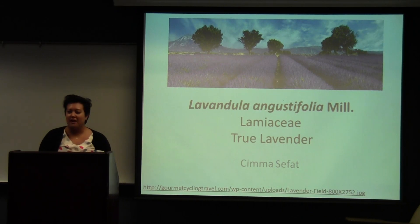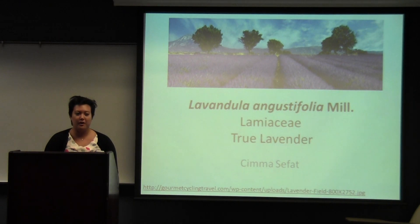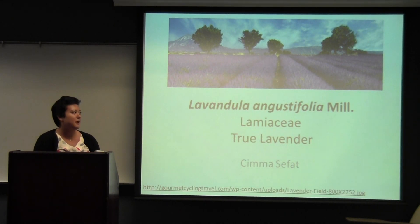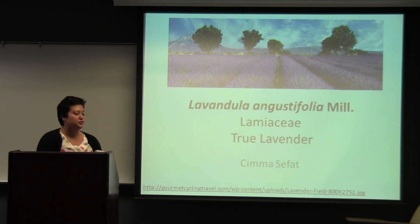Hi guys, I'm Seema Safat. I'm a senior here at Emory. I'm a women's studies major and minoring in global health. Today I'm going to talk to you guys about Lavandula angustifolia, which is also known as true lavender or English lavender, and it is part of the Lamiaceae family.